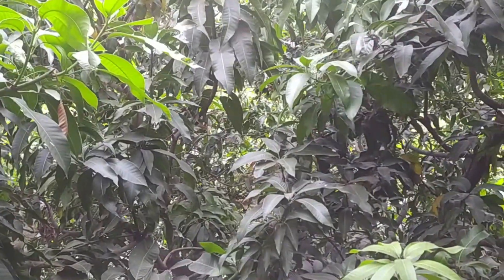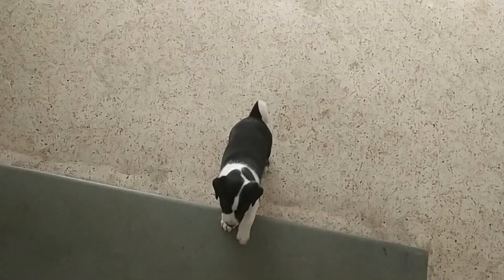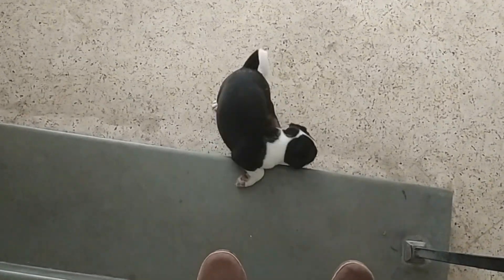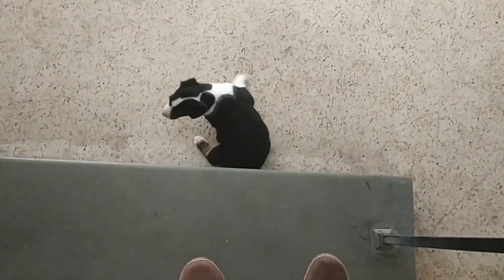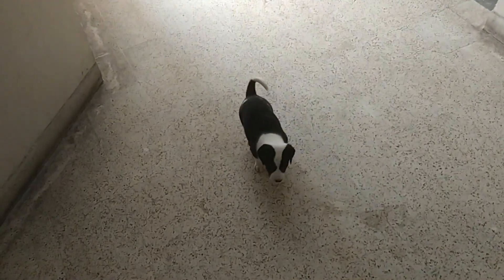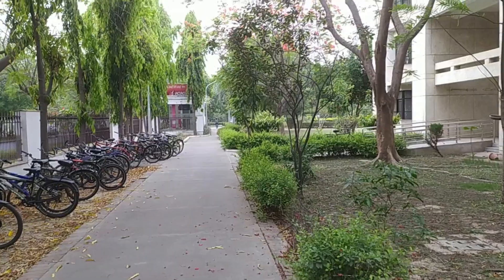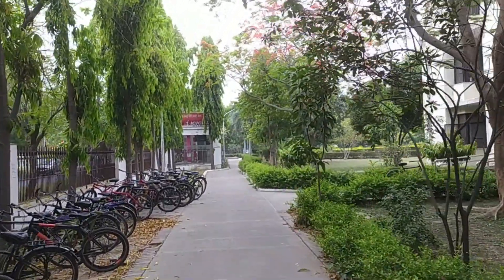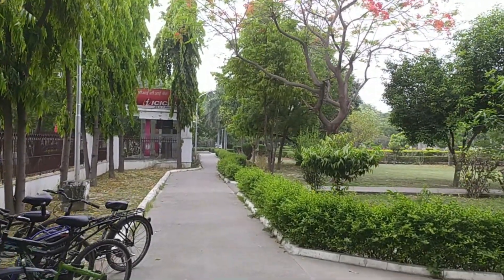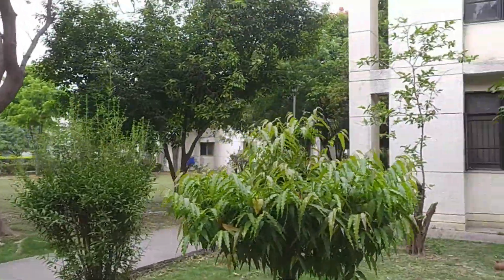Awesome — some cute residents of Hall 7. They are the really well-fed residents of Hall 7 — a slightly obese puppy. Walking through the Hall 7 premises.